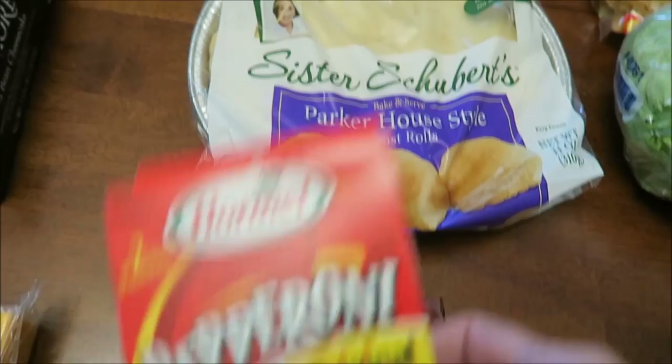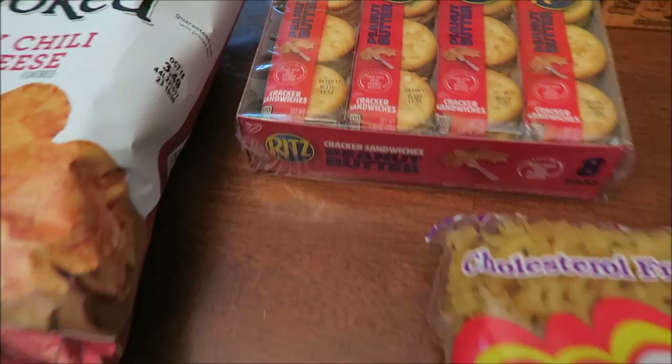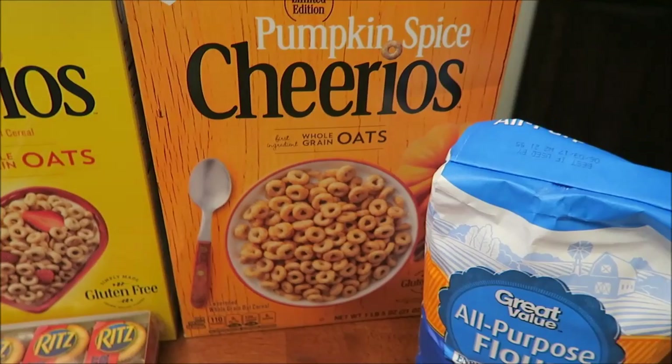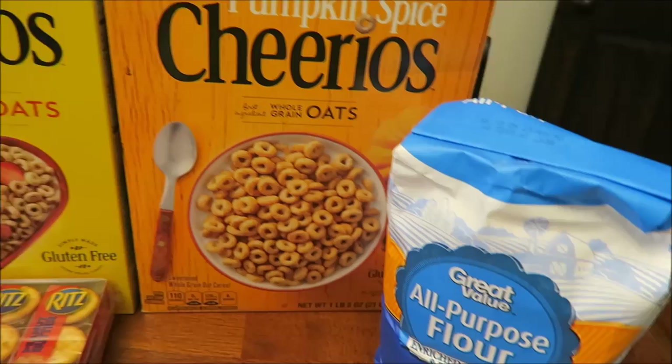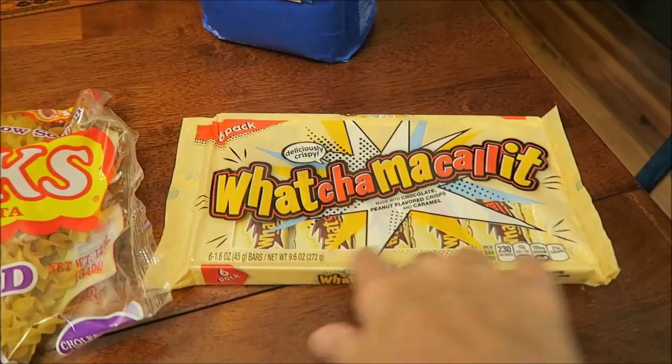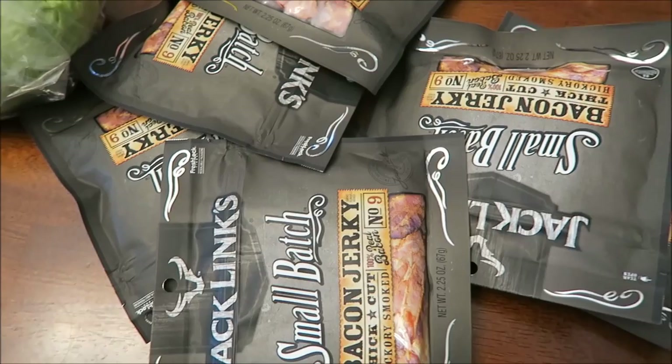We also bought some Colby cheese, Johnsonville jalapeño and cheddar links, some pepperoni, Sister Schubert's yeast rolls, a head of lettuce, Ritz peanut butter crackers, a box of regular Cheerios, and — yay! — the pumpkin spice Cheerios! They had a whole pallet of those in the middle of the floor. Great Value all-purpose flour, Whatchamacallit candy bars in a six-pack — much cheaper that way — egg noodles, and six more Jack Links bacon jerky.